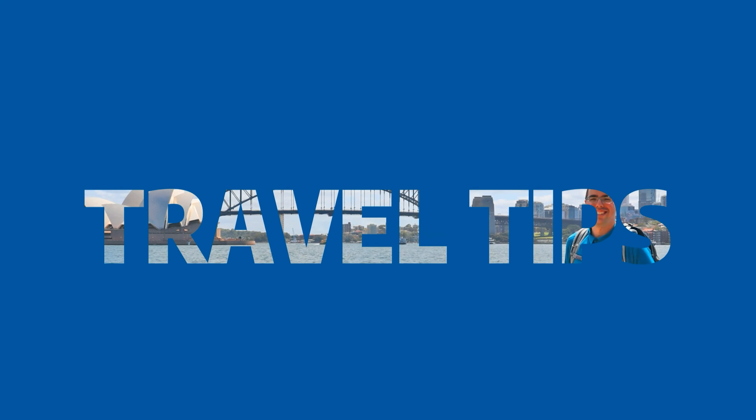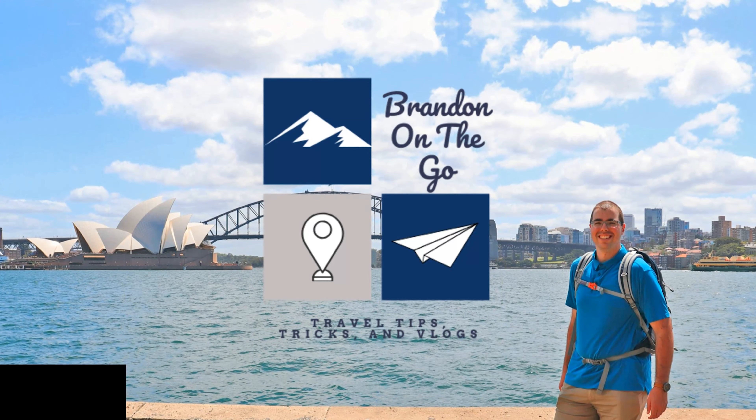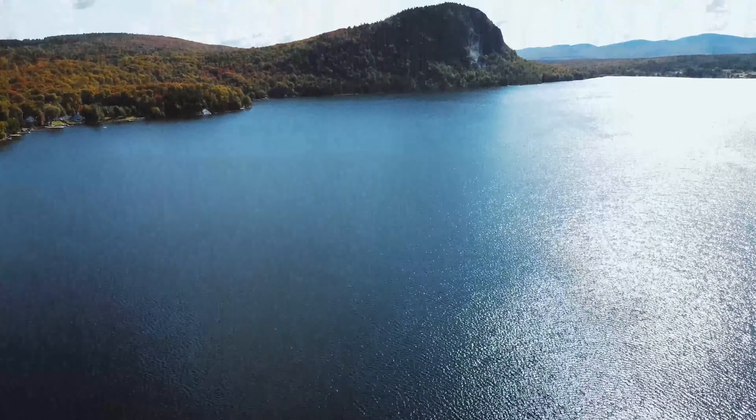We're first gonna start off our day with an awesome hike of the Mont Pinac, which is right behind me. After that we're gonna go on one of the world's longest pedestrian suspended bridges, and we're gonna visit the amazing town of Coaticook where you can find some of the best ice cream in the entire province of Quebec. We are beginning our amazing adventure here in the Coaticook Valley by doing one of the most famous hikes — the Mont Pinac, which is right behind me.